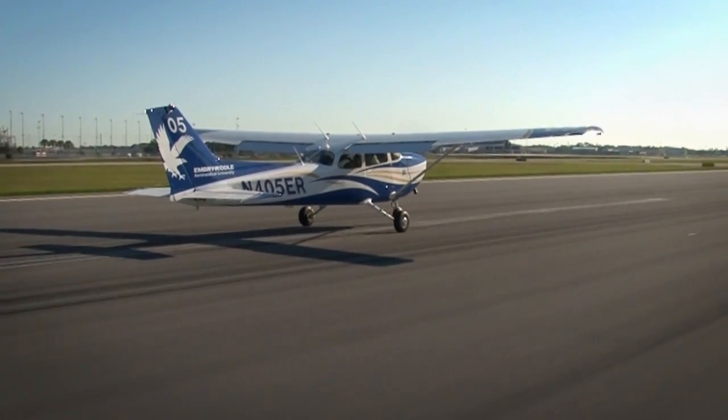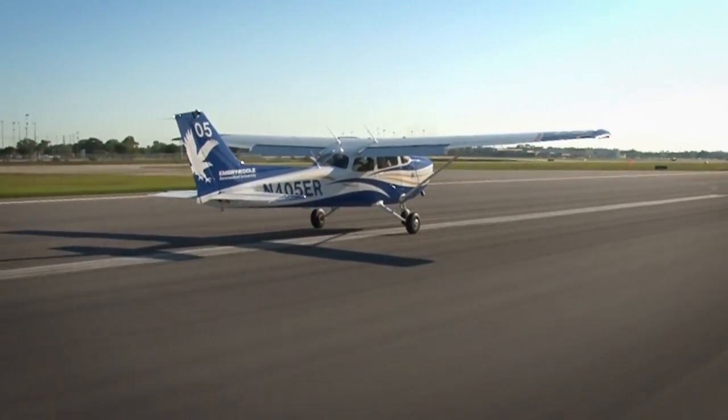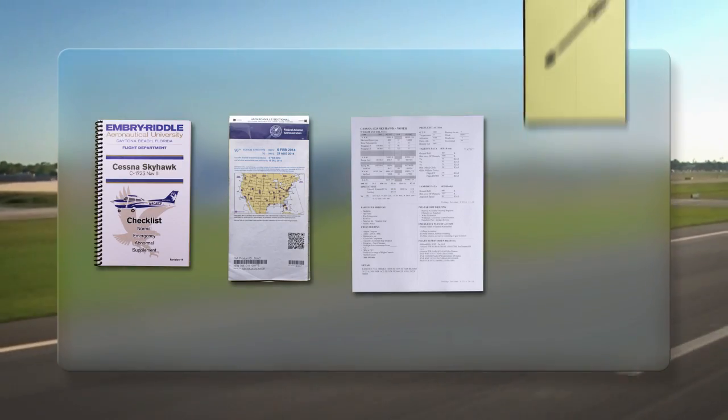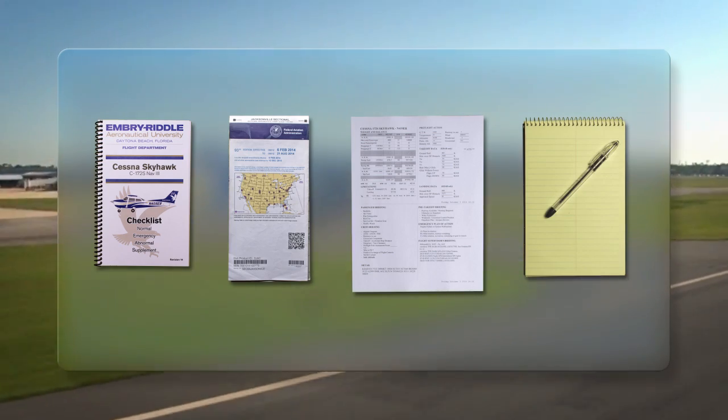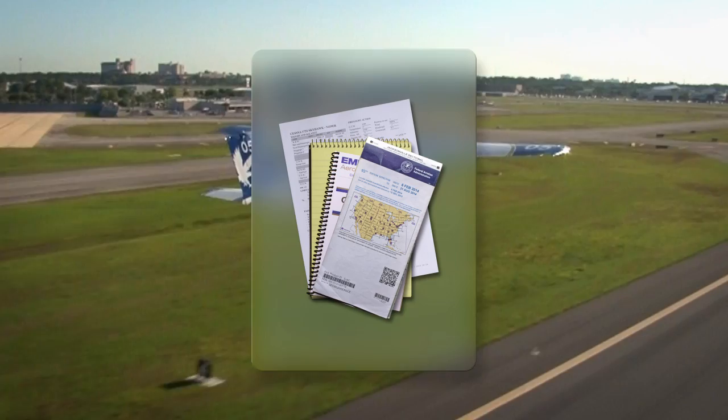Cockpit management is an important skill for any pilot. Why is cockpit management so important? Fundamentally, any successful flight requires a pilot to organize and use checklists, sectional charts, flight planning forms, and write down air traffic control instructions. All of these items should be arranged so that they can be accessed easily and in a timely manner.